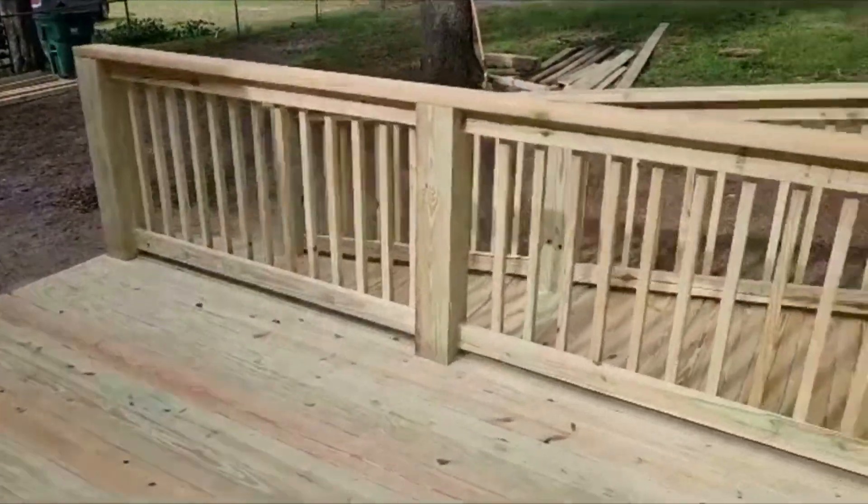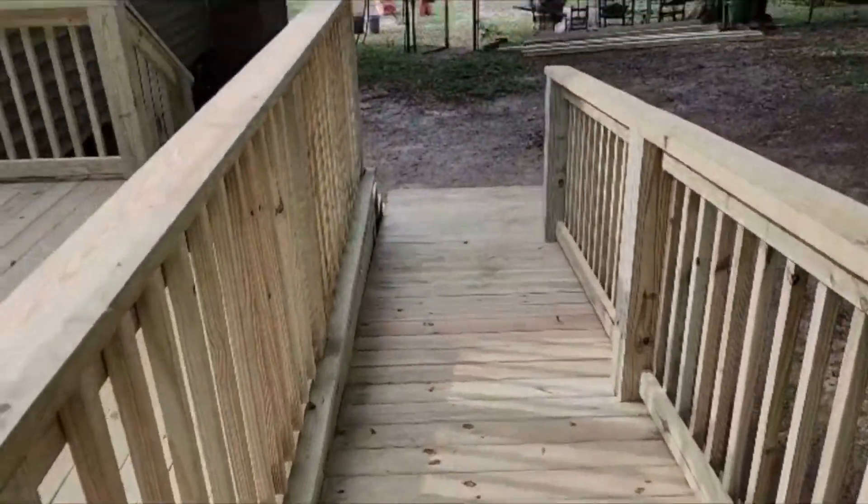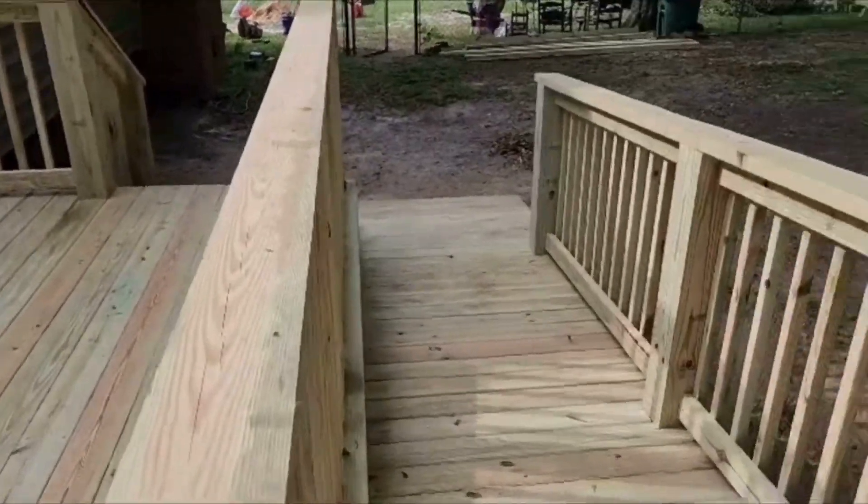Not everybody needs a ramp, but if you do need a ramp, this is how we do them. Nice, clean, crisp look. We're fixing to run the belt sander on everything.